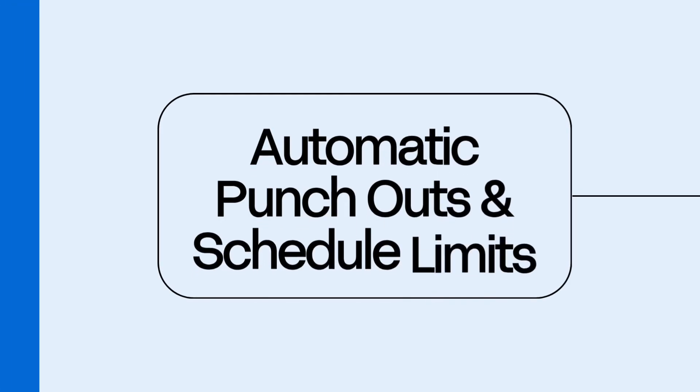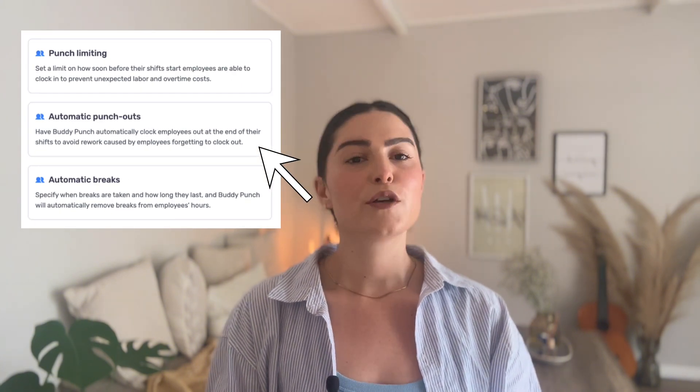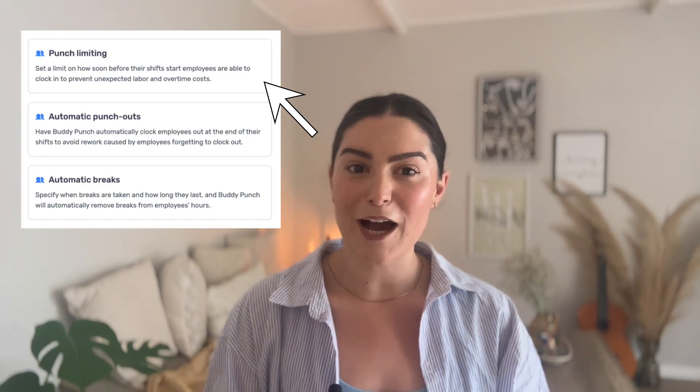Number seven: automatic punch outs and schedule limits. Want to make sure time punches match the schedule? Easy peasy. Enable automatic punch outs at the end of a shift so hours stay accurate and you don't pay for time that wasn't worked. Or limit punches so employees can only clock in for scheduled hours — no early birds clocking in 30 minutes ahead just to get paid for setup time. We see you, Jeff.